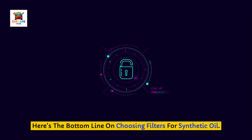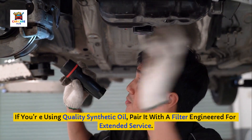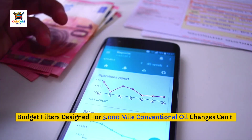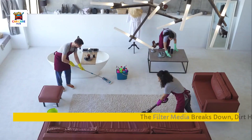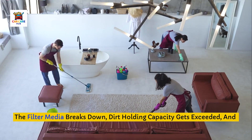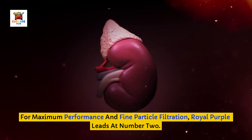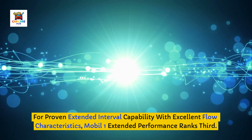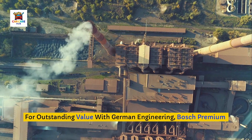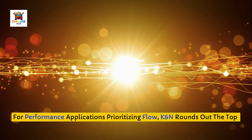Here's the bottom line on choosing filters for synthetic oil. If you're using quality synthetic oil, pair it with a filter engineered for extended service. Budget filters designed for 3,000-mile conventional oil changes can't protect synthetic over 10,000 to 15,000-mile intervals — the filter media breaks down, dirt-holding capacity gets exceeded, and you're not getting the protection that expensive oil should deliver. For maximum performance in fine particle filtration, Royal Purple leads at number two. For proven extended interval capability with excellent flow characteristics, Mobil 1 Extended Performance ranks third. For outstanding value with German engineering, Bosch Premium Filtech takes fourth.